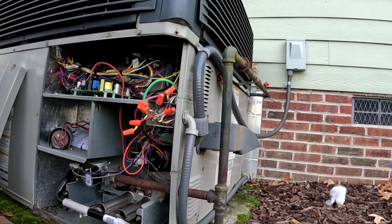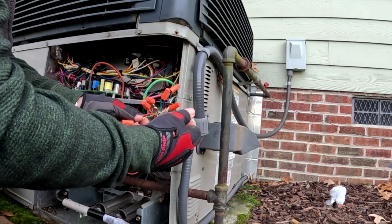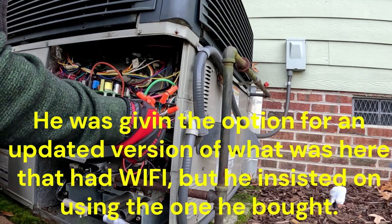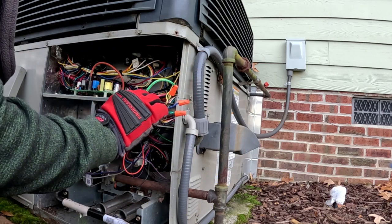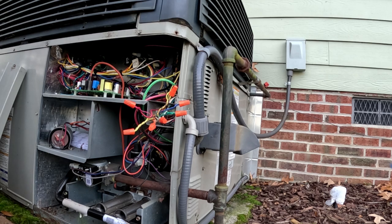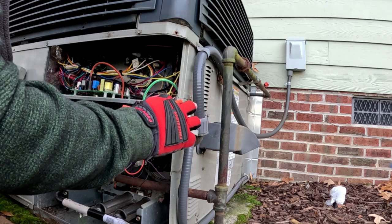I've got a customer with a Honeywell Prestige IAQ set up — somebody put this unit in about eight years ago: two-stage, two-heat, heat pump, dual fuel package unit. That thermostat was the old Prestige, eight years old, not Wi-Fi. So he wanted a Wi-Fi thermostat and went and bought a Honeywell thermostat, not realizing there's a relay panel under the house. He's got the unit wired up.